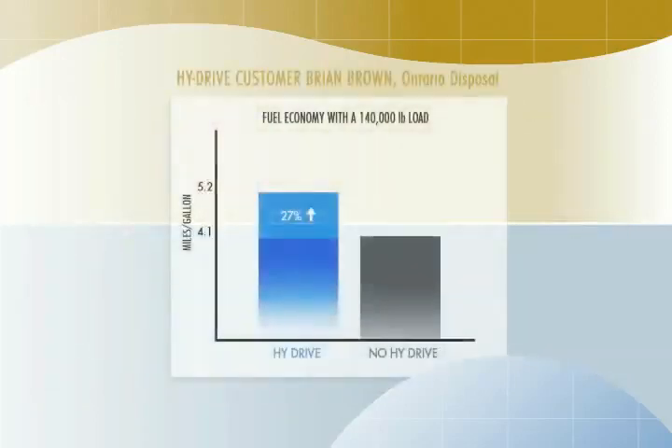Brian Brown says: "One hundred and forty thousand pound loads use a lot of fuel. With High Drive, our fuel usage went from about 4.1 miles per gallon to over 5.2 — that's a twenty-seven percent improvement."